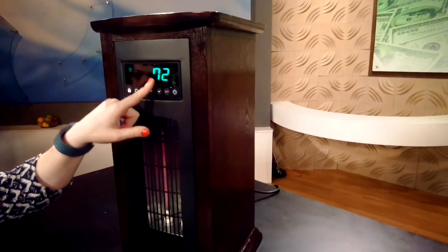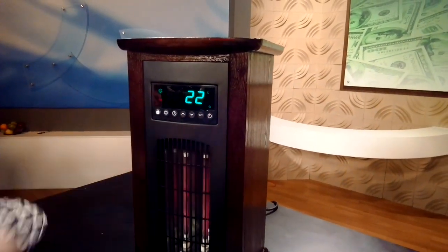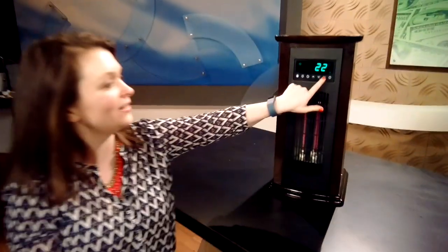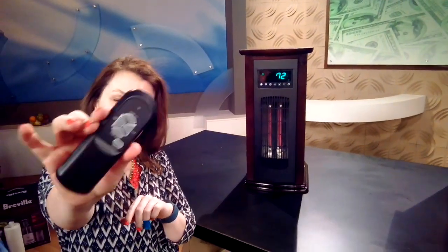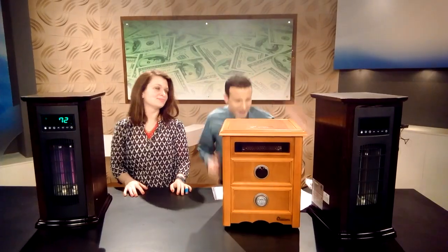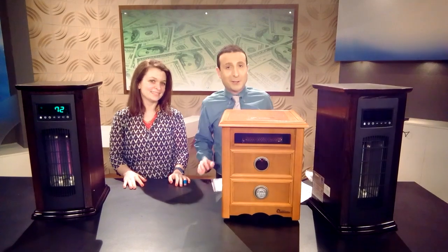It's got the Fahrenheit display here — you hit this button and we go to Celsius. So if you're Canadian like Matt, it's perfect for you as well. And it also has this cute little remote that you can use, so you don't even have to be by it to use it. So there you have it — the deal is located right under this video screen.